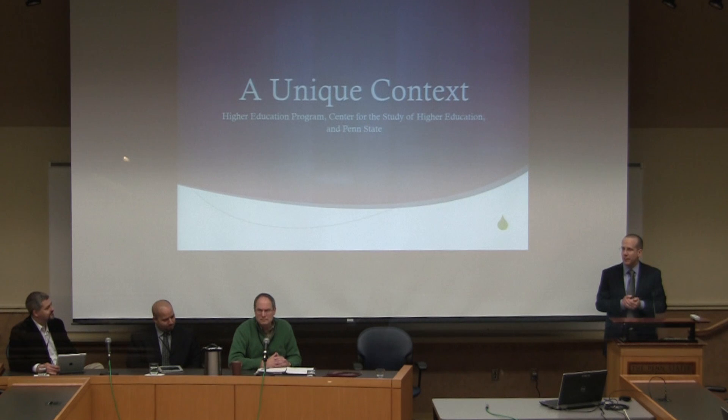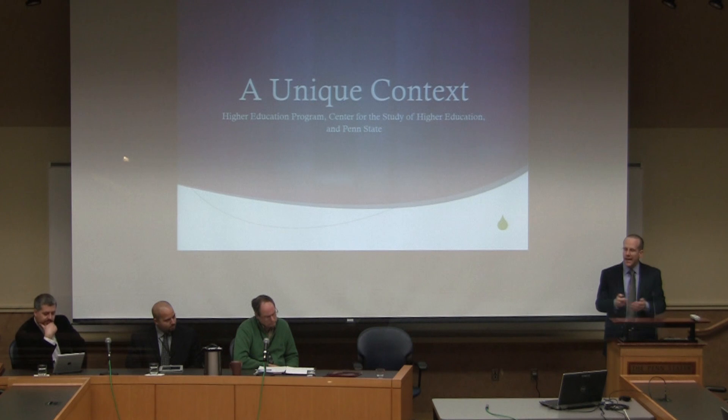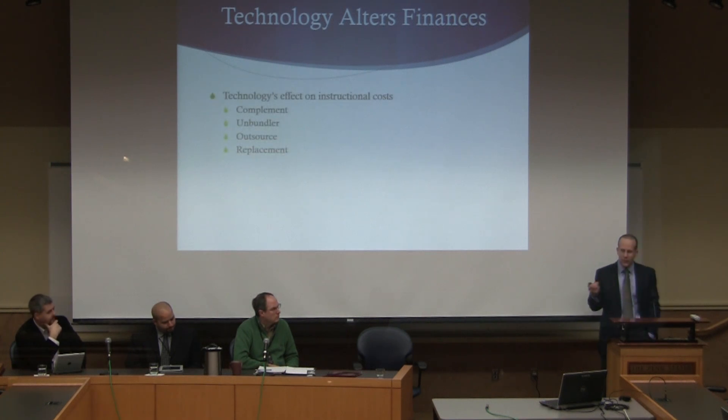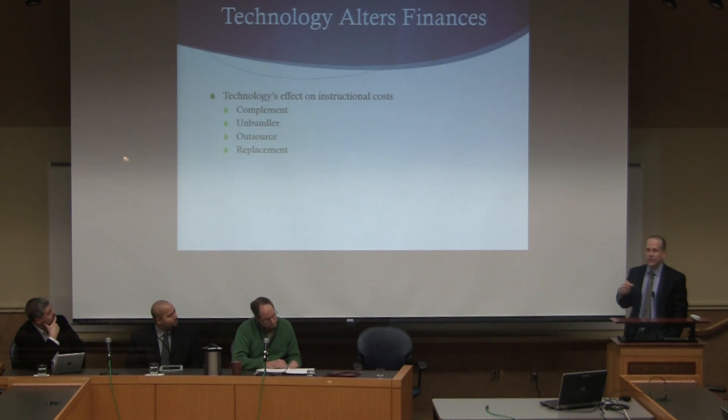I'm going to set up things from my perspective in terms of how the use of technology in instruction can alter the economic situation that colleges and universities face. The context is that colleges and universities are facing really serious financial challenges. If you look at trends in government funding for higher education and trends in net tuition revenue, neither of them are positive. For most institutions, there aren't other revenue sources to easily turn to. I'll talk about the four ways technology can affect instructional costs: it can act as a complement to personnel, an unbundler of personnel, a way to outsource personnel, and a way to replace personnel.